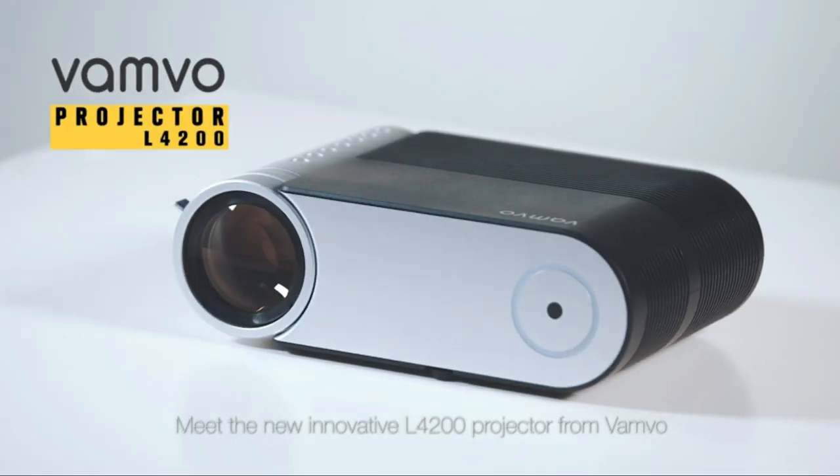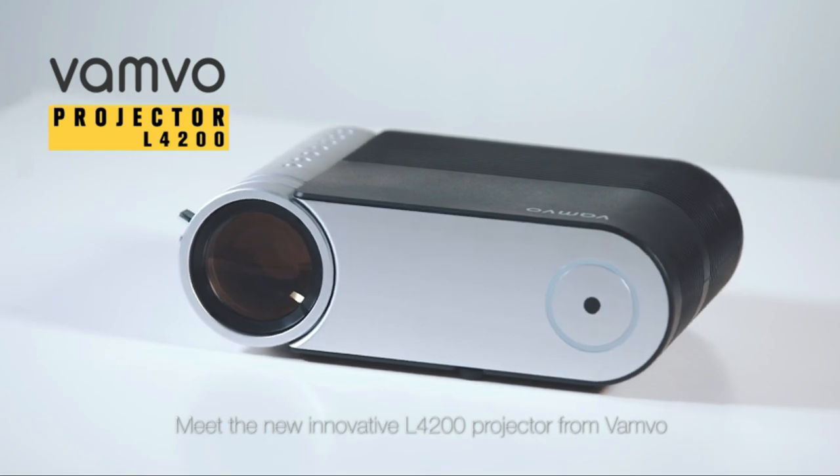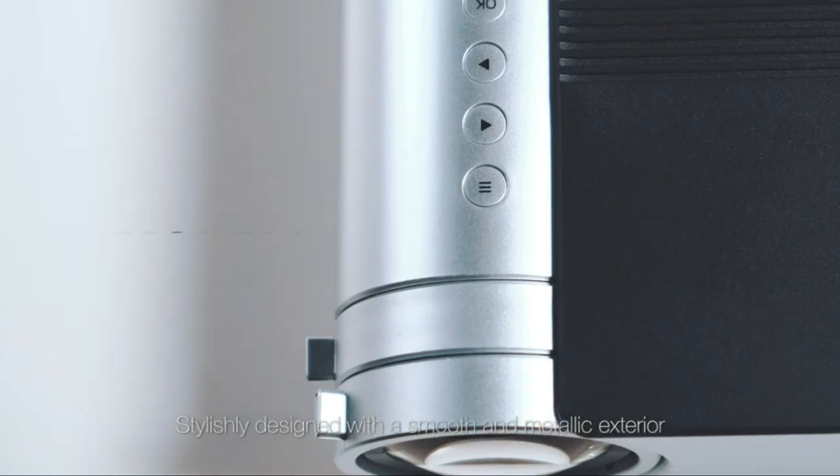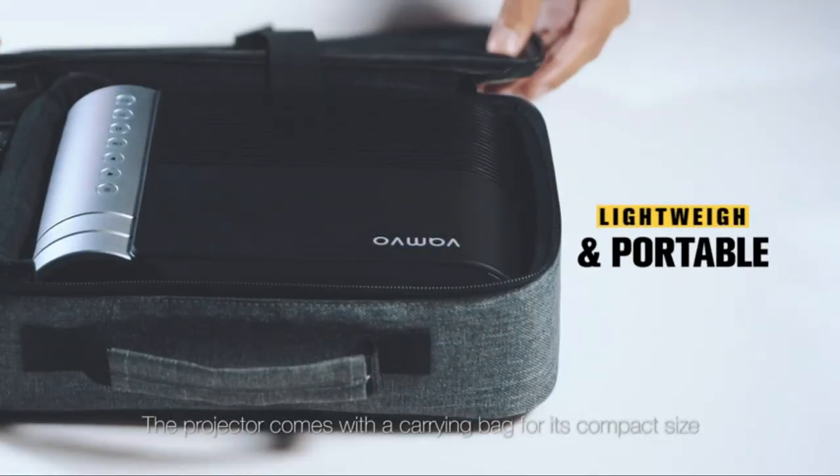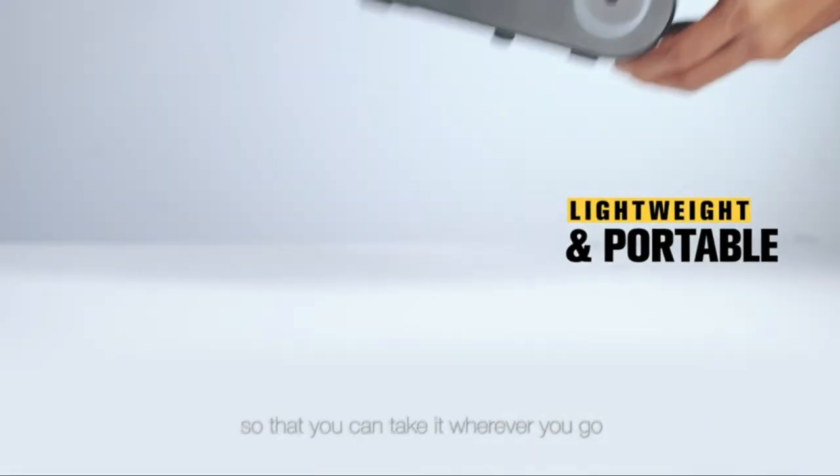Meet the new, innovative L4200 projector from Vanvo. Stylishly designed with a smooth and metallic exterior, the projector comes with a carrying bag for its compact size so that you can take it wherever you go.